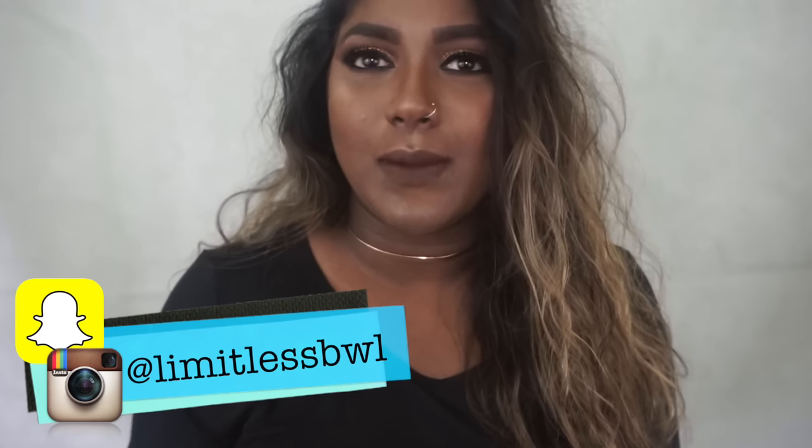Hi guys! Welcome back to my channel, Limitless BWL. Today I'm filming the ride or die makeup tag for you guys. Obviously no one actually tagged me in this video because I'm not cool enough, but I still wanted to do it because I know a lot of you guys asked me for recommendations for products, so I thought this would be a great tag. It was kind of fun for me too, so let's just get straight into it.